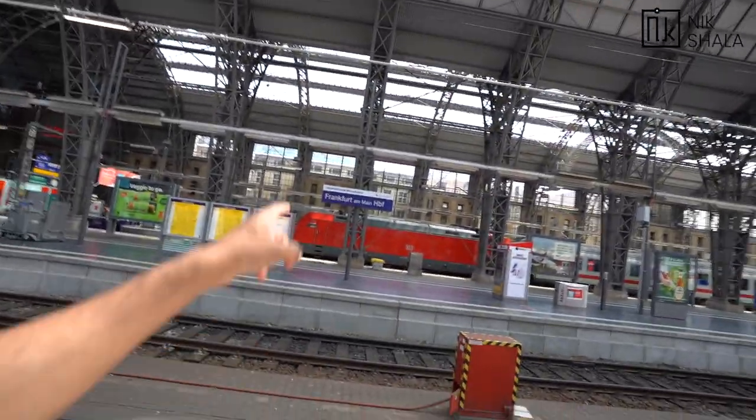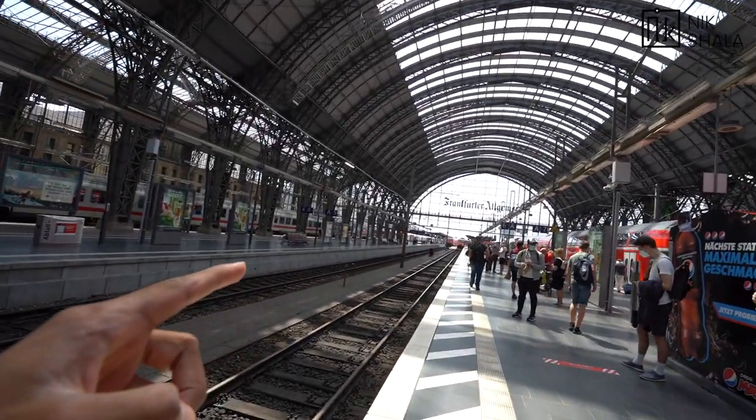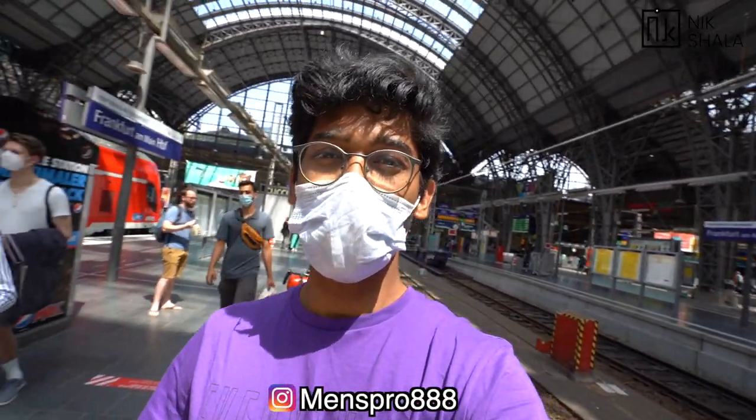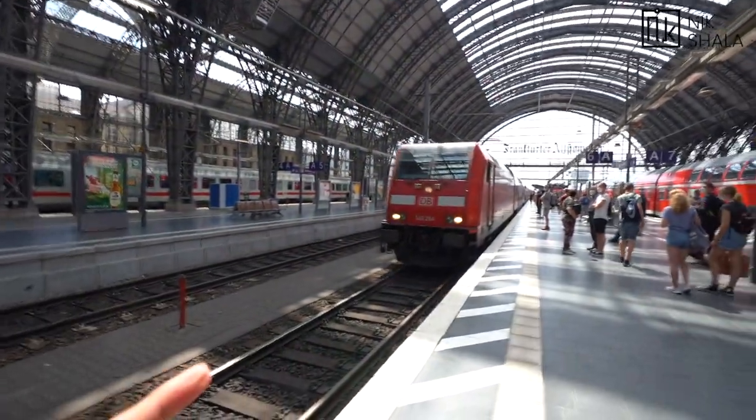At the moment I'm here in Frankfurt and this is my train which is going to take us to Fulda. Welcome back once again, guys. My name is Miklash — make sure you watch this video till the end. This is my train.